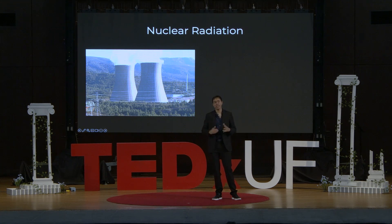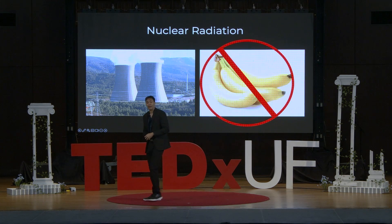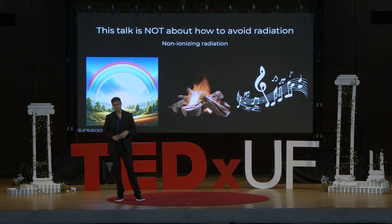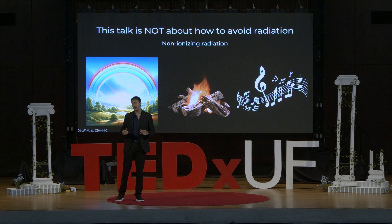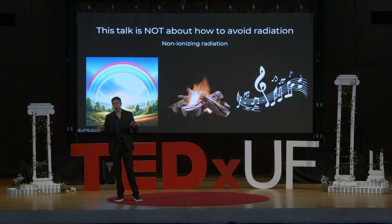Now this can freak people out — they ask, what food supply? Well, this food supply. Fun fact: in making this talk, I found out that bananas are considered both a fruit and a berry. This has nothing to do with the rest of this talk. But while you can't choose if a nuclear power plant is built in your backyard, you can choose something else. This talk is not about how to avoid radiation. Non-ionizing radiation includes electromagnetic radiation from a rainbow, the warmth from a campfire, and the radiation that music travels on through AM and FM radio.